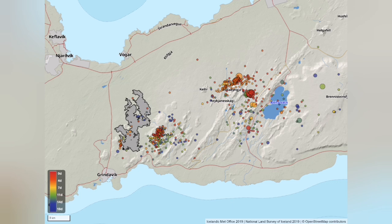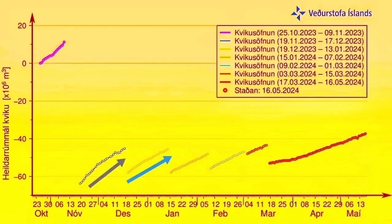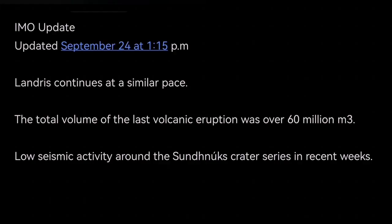We had some earthquakes in the previous days. Some of it was around the caldera and a little bit to the south of it. The buildup of magma after falling down in the Svartsengi volcanic system in the reservoir is now rising again. We know that in every eruption since December 2023 we had a little bit of delay, and it took longer for the lava to erupt. And now we have the prediction, based on my assessment: 10 to 17 November 2024, we will have an eruption. This matches with what we already know from the pattern of previous eruptions.